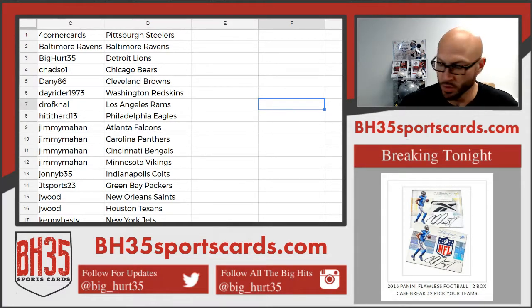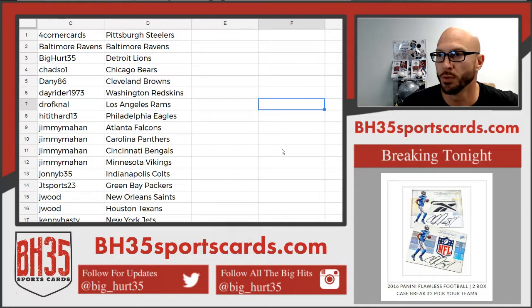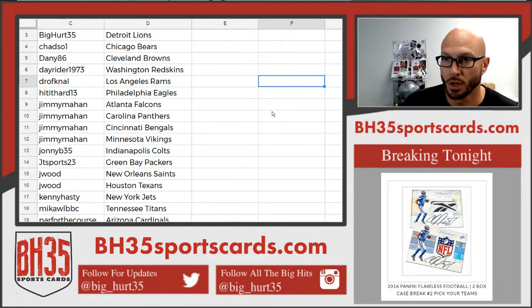Okay, here we go. 2016 Flawless Football. This is from case number four. This is briefcase number one. If you bought in through the store, you've got your team through both briefcases. This is everybody's teams. Thank you very much. Good luck to you.